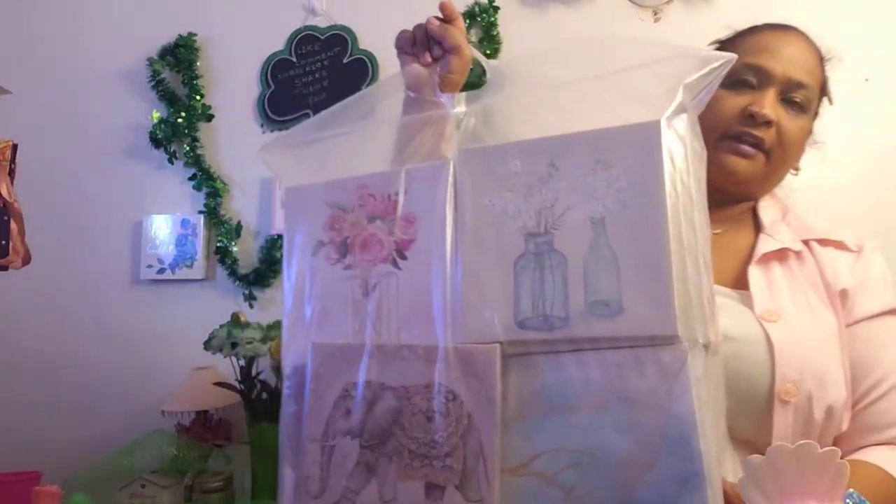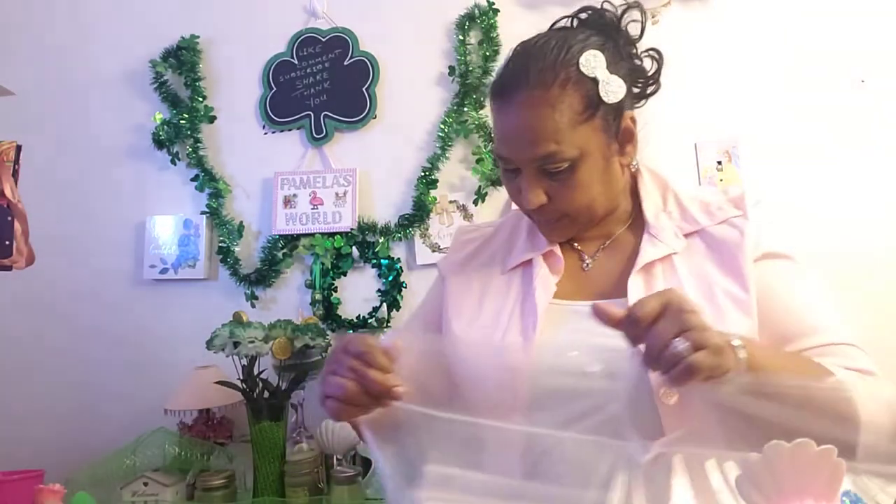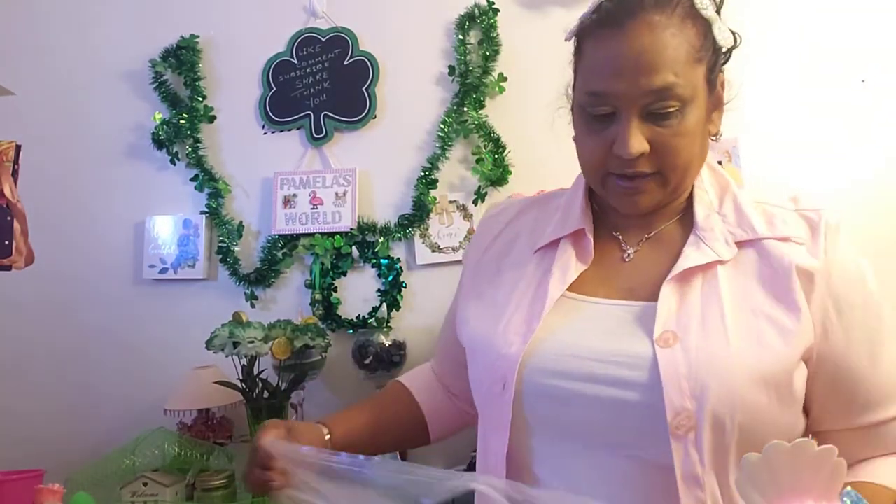Hello everyone, it's Pamela from Pamela's Wool and I got a video to share with you guys. I'm trying to find things I could do, videos I could bring to you guys. If you're new, welcome to my channel. If you're returning, welcome as well. I think I may not be going to any stores right now until we know exactly what's going on. So I'm going to show you guys my canvas collection.